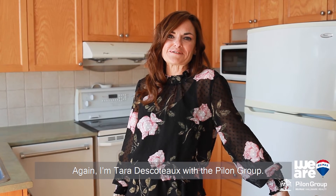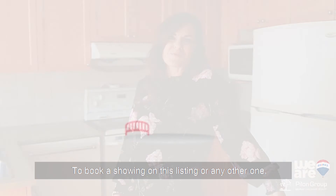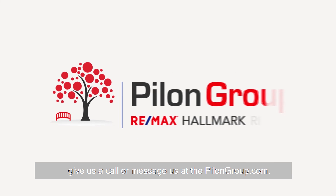I'm Tara Dakota with the Pilon Group. To book a showing on this listing or any other ones, give us a call or message us at thepilongroup.com.